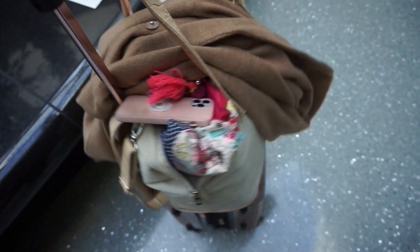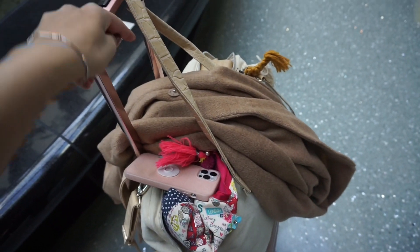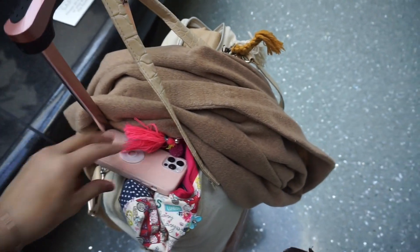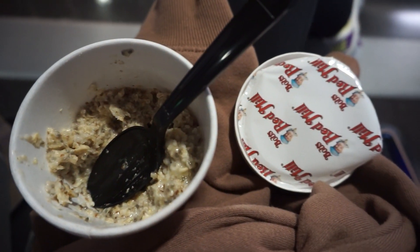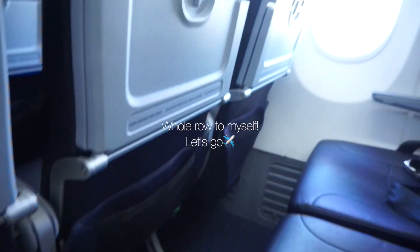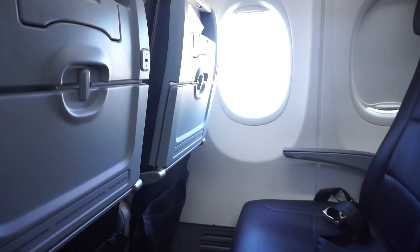We're at the airport. We got the fit, we got the goods. I'm just trying to find some food - vegan food in the airport. We are required to follow all federal face mask guidelines. Welcome aboard.